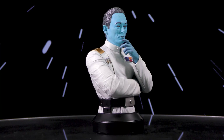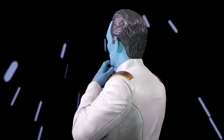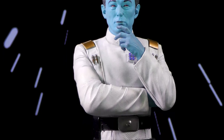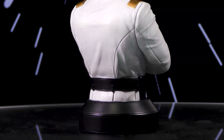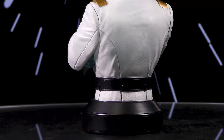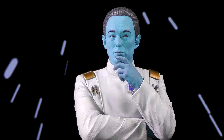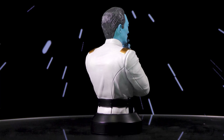A Gentle Giant LTD release. From another galaxy, he has arrived as the newest 1/6 scale Star Wars mini bust from Gentle Giant LTD. Joining the long-running mini bust line, this sculpture of Grand Admiral Thrawn is based on his live-action appearance in the Disney+ series Ahsoka. Measuring approximately 6 inches tall atop a pedestal base, this is limited to only 3,000 pieces. It comes packaged with a numbered certificate of authenticity in a full color box.